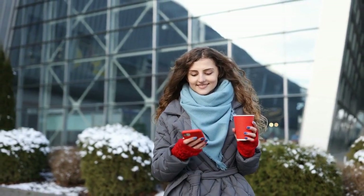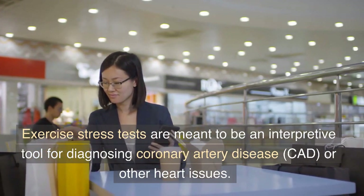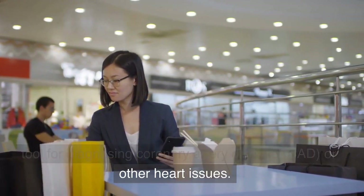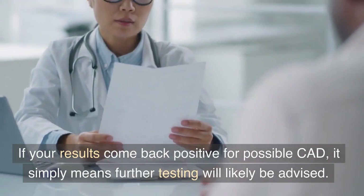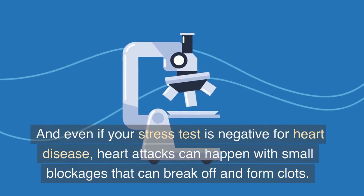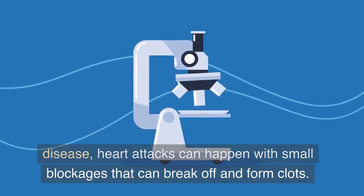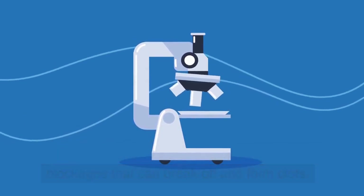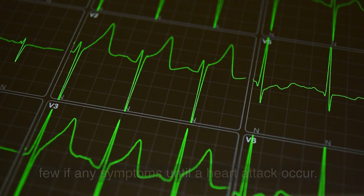Takeaway message: exercise stress tests are meant to be an interpretive tool for diagnosing coronary artery disease, CAD, or other heart issues. If your results come back positive for possible CAD, it simply means further testing will likely be advised. And even if your stress test is negative for heart disease, heart attacks can happen with small blockages that can break off and form clots. Unfortunately, these smaller blockages often have few if any symptoms until a heart attack occurs.